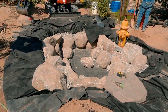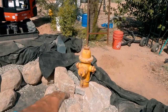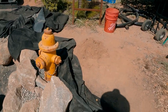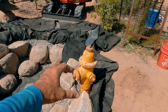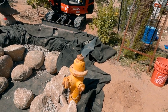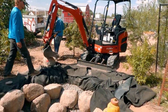Things are looking good. We've got majority of the pond rocked in and the hydrant is set. To the left of it there'll be a plant pocket so we can plant next to it and soften it up, with some plants cascading out in front. We're also talking about leaving the face cap loose and letting water leak out of the threads, or taking it off and having it dribble out the open port. We'll talk to the homeowner and then build our boulder retention and waterfall.